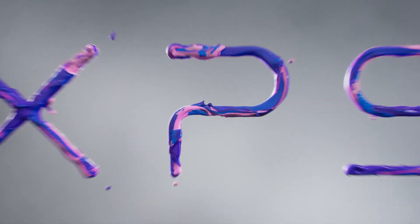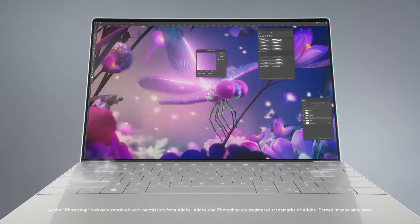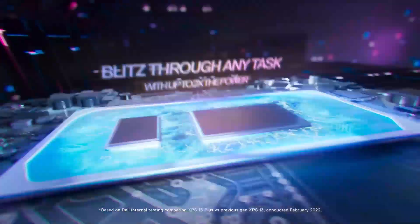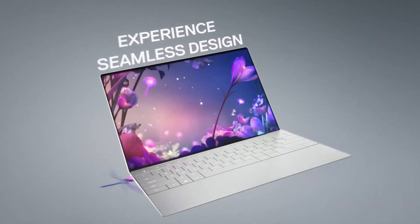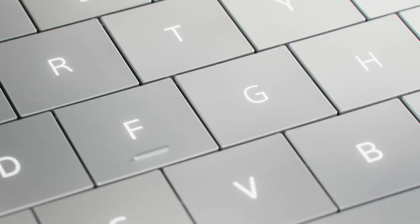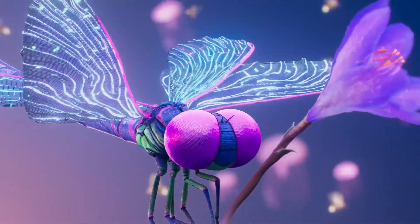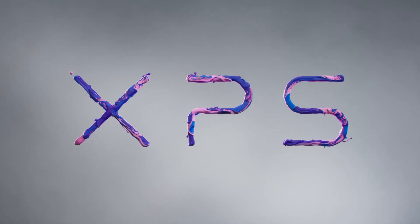Number 2: Dell XPS 13. This laptop is designed for productivity and efficiency, making it a great choice for developers. It has an Intel Core i7 processor and up to 16GB of RAM, providing plenty of performance for development work. The XPS 13 also features a slim and lightweight design, making it easy to take with you on the go. Additionally, the laptop has a long battery life and fast charging, making it a convenient choice for on-the-go work.